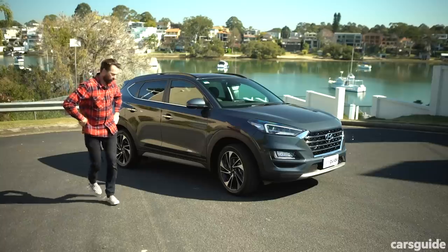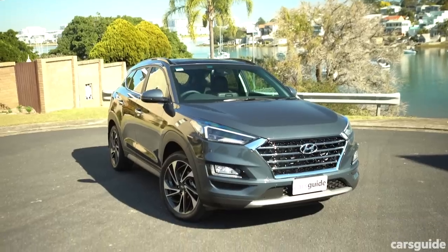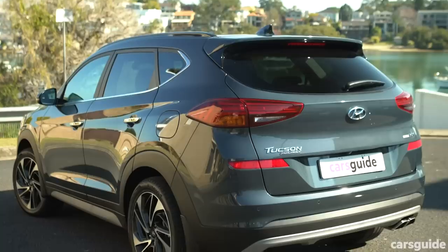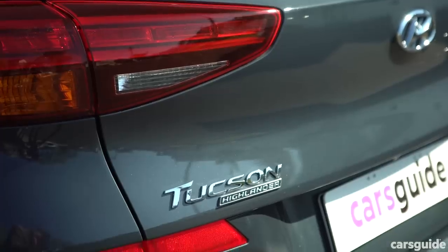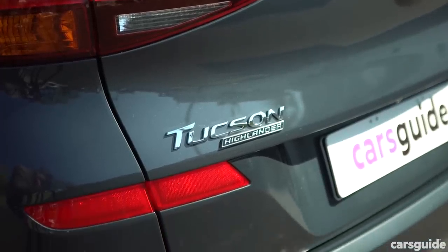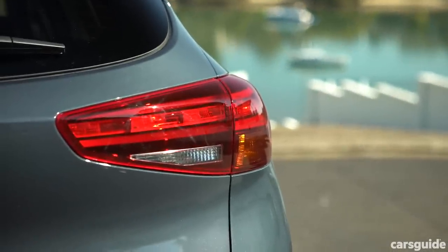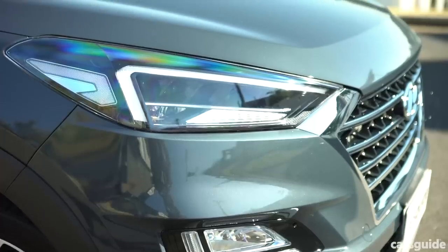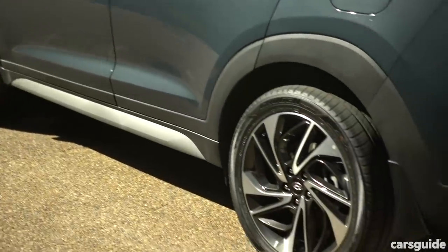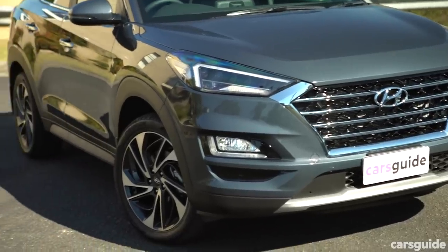First, the looks. I like them — tough and pretty at the same time. I like that bonnet, that tailgate and that side profile. The Tucson's looks haven't really changed since it was updated in 2018, which saw the taillights get a restyle and brought that new face with the cascading grille and redesigned headlights. It hasn't changed much since it was introduced to Australia in 2015, but the Tucson has aged pretty well.